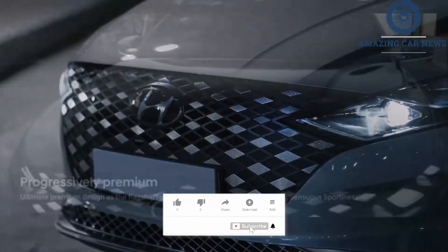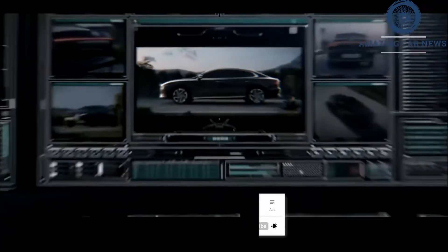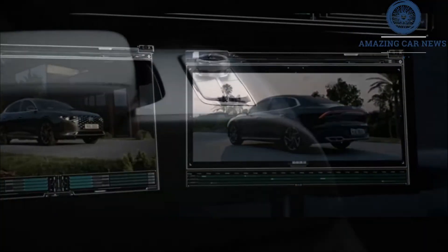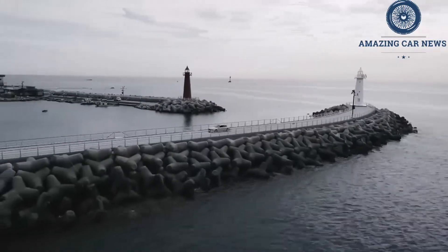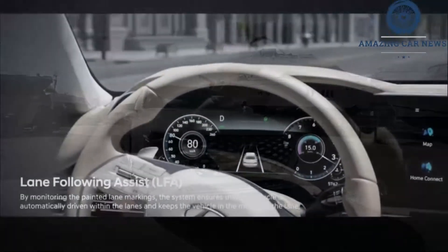It will go on sale in Korea soon, but we don't know if Hyundai will bring it to the US. Hyundai does still hold US trademarks for the Azera and Grandeur names, but we'd be surprised if the new model comes here because of declining sales in the large sedan segment. We didn't really miss the Hyundai Azera large sedan when it exited the US market a few years ago, but now the new model has us wishing it would come back.